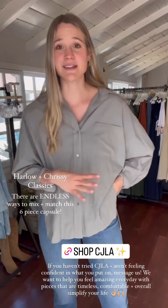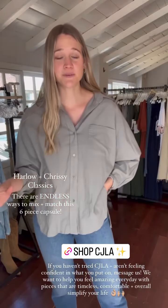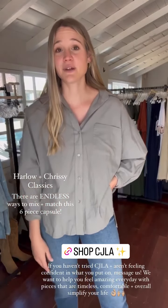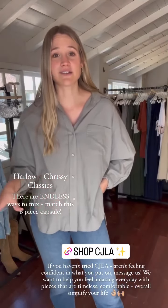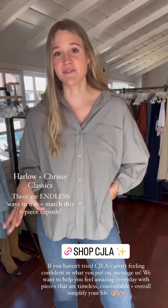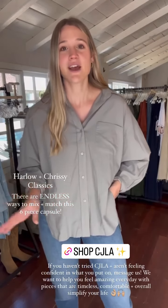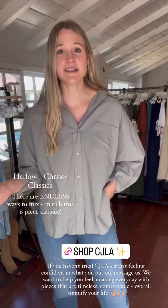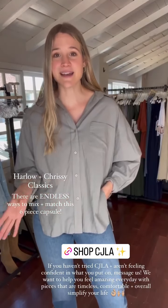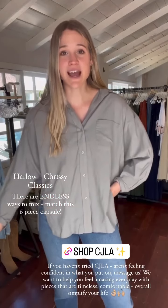With all six pieces there are truly endless ways to style them — I didn't even get into all the multiple ways to wear these. They will carry you through this fall season and beyond. These pieces are essential to any capsule but specifically for fall. We want you to feel amazing every day in pieces that are timeless and classic. If you don't feel amazing in what you're wearing, please message us — we would love to create a capsule for you and help you feel put together every day.